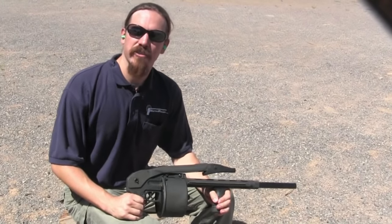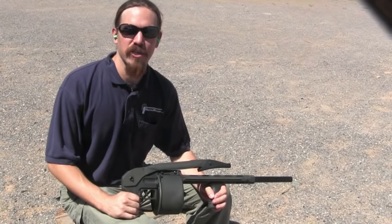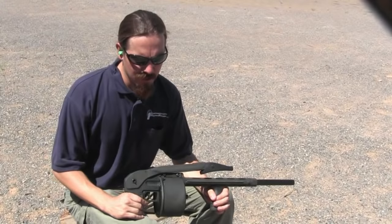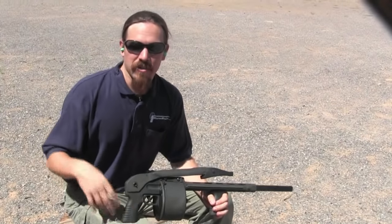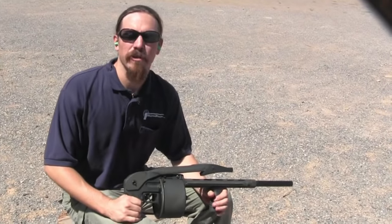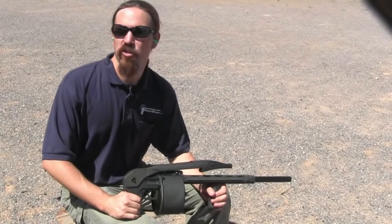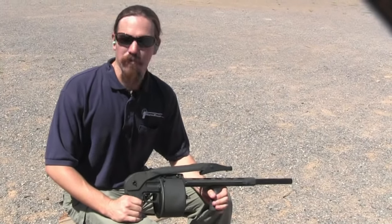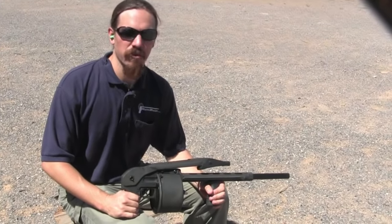These were originally designed by a fellow in Rhodesia in 1980. He eventually moved to South Africa and kept developing them. The good ones, or as good as these get, were sold under the name Protecta and then Striker. The Street Sweeper brand name was the cut-rate version produced here in the US.